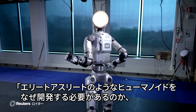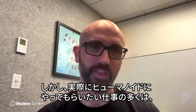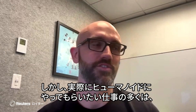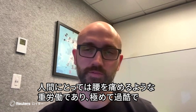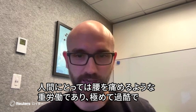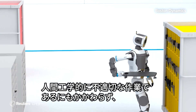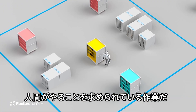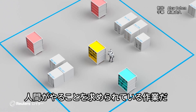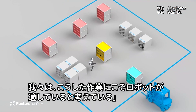And you might ask, well, why do we need to build elite athlete humanoids? And it's a very fair question. We think that a lot of the jobs that you might want a humanoid to actually do are the kind of jobs where it's basically backbreaking labor for a person to do. These are really challenging, ergonomically unfit tasks that we ask people to do or need people to do right now. And we think that robots will be much better suited for those.